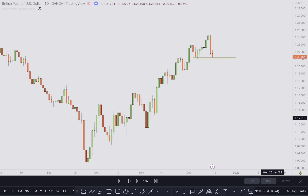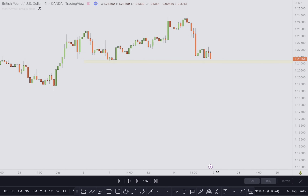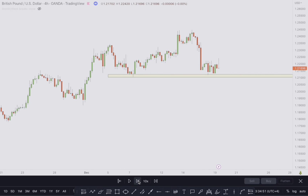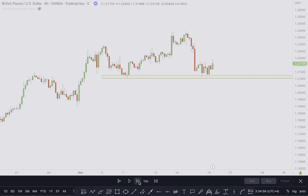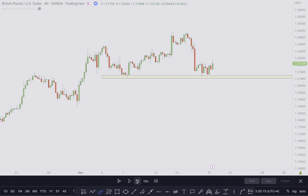Let's go on the 4-hour time frame to see how this trade was taken. I just waited for a break and retest. Price was trading around this level — I wasn't interested in buying because of this impulsive move to the downside. I wasn't expecting an impulsive move back up, but I was ready to look for buying opportunities once this structure changes — break and retest and then goes up. But that never happened.